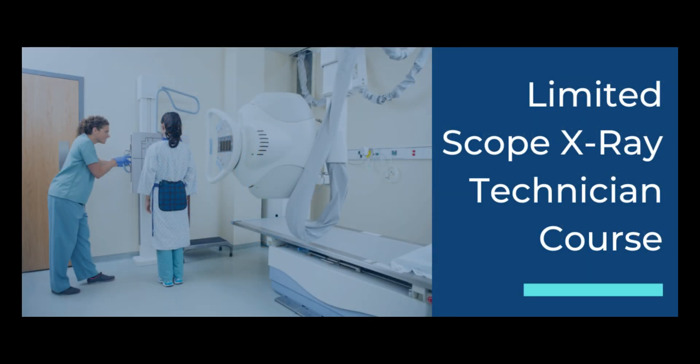We also offer two specialty courses. The first one is Limited Scope X-ray Technician Training. This particular course has approximately 6 hours of content and covers everything from x-ray history and imaging modalities all the way through to radiation physics, imaging science, radiobiology, radiation safety, and rules and regulations. This is an excellent course for any radiology technician or technologist who is offering limited scope x-rays in their facility.